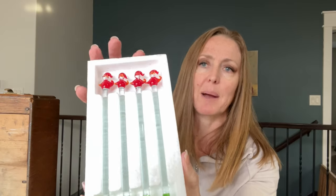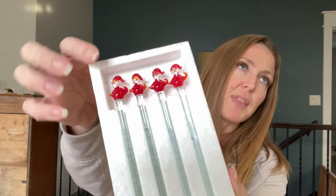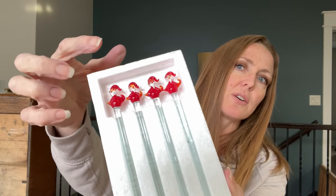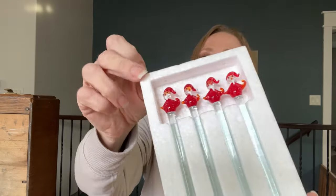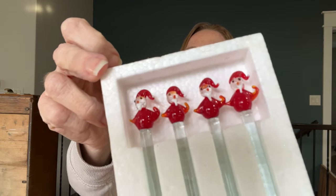I did score a box of handmade drink stirrers. I had actually gotten my husband something very similar for Christmas, but those were like red and white triangles — arrowheads on the top — and these are Santas. Could use them, could use them for decor, could sell them. I haven't really made a decision on the stir sticks yet.